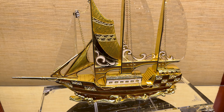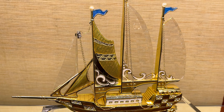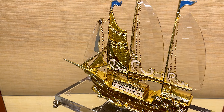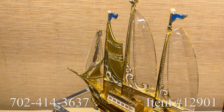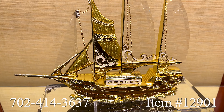Dimensions are 13 by 5 and 12 inches tall. Each piece in this collection is limited, adding to its exclusivity. This handmade collection consists of intricate bronze work, enameled with vibrant colors and finished with Austrian crystals, exclusively available at Regis Gallery. Call us today at 702-414-3637 regarding item number 12901.